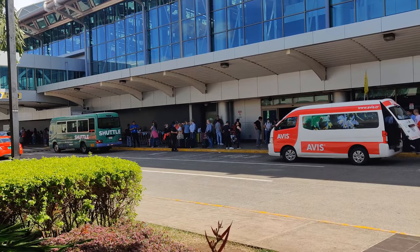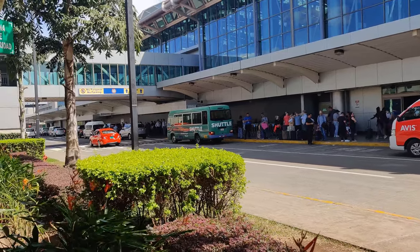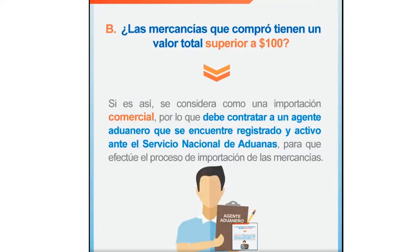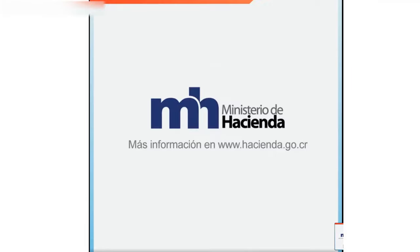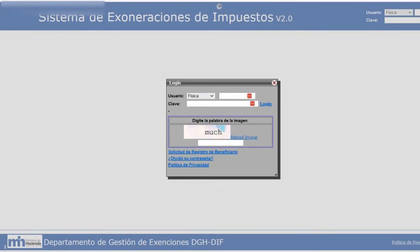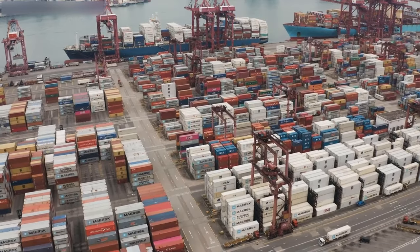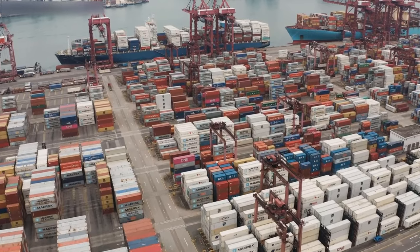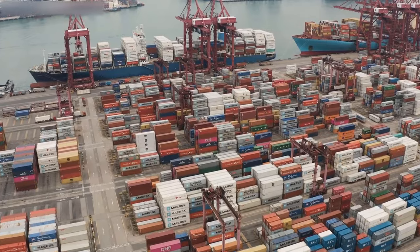Regarding the household goods and vehicle exemptions, I would recommend getting a local customs broker in Costa Rica to work with you on those exemptions, because processing is going to involve the Department of the Treasury and the Customs Department, and it all has to be done through their online portal with the tax department called Exxonet. I'm going to include a link in the description, but it's probably going to require somebody that deals day in and day out with processing those exemptions to guide you through that process.